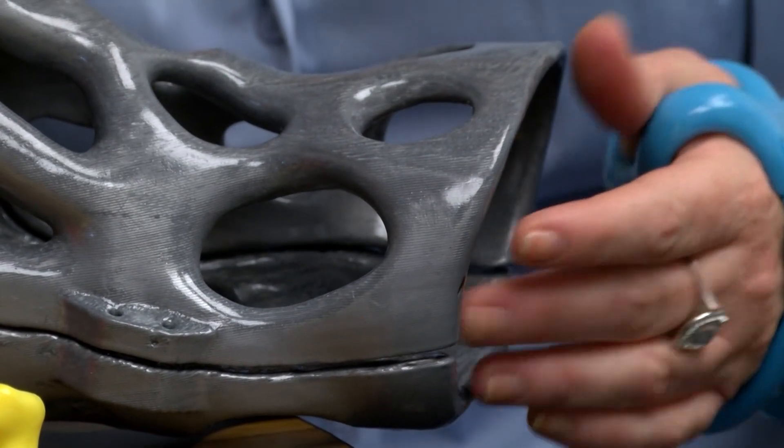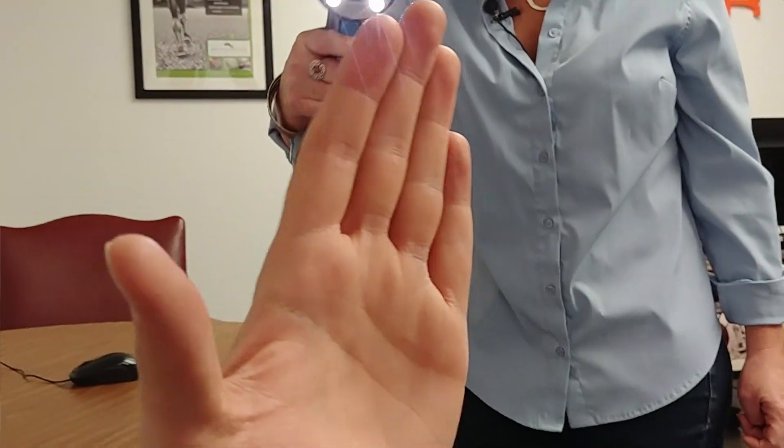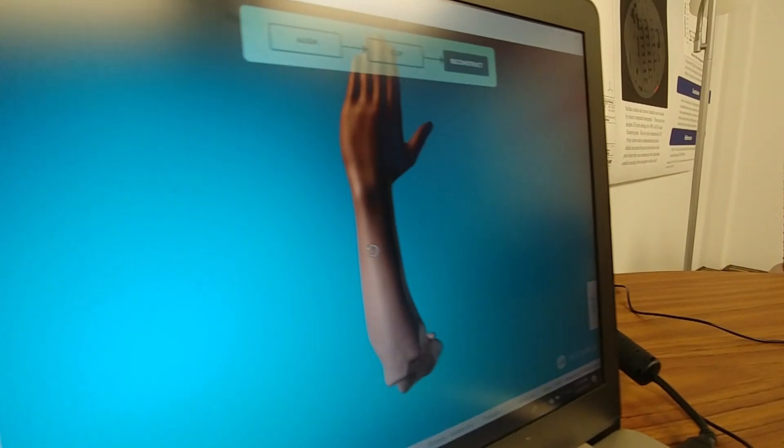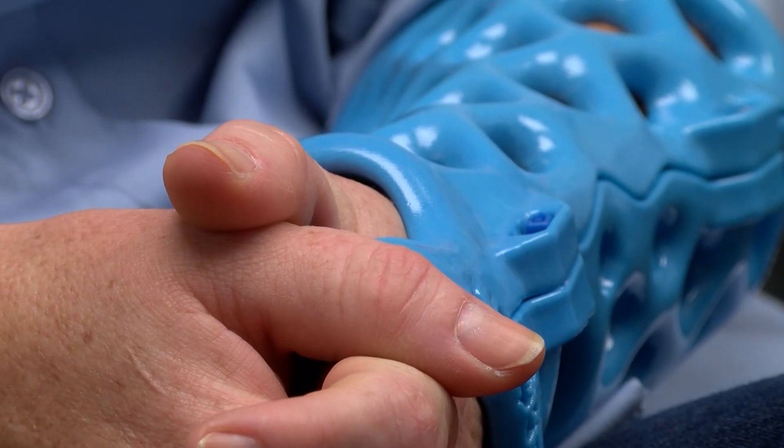This cast is made using two things: advanced printing and the science of 3D body scans. It's accurate to the half millimeter of your body image. Once the scan is complete, the data is put into a 3D printer, and after a time, a cast — waterproof and breathable — is born.